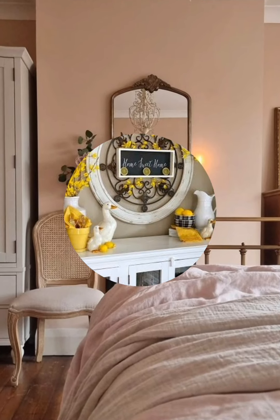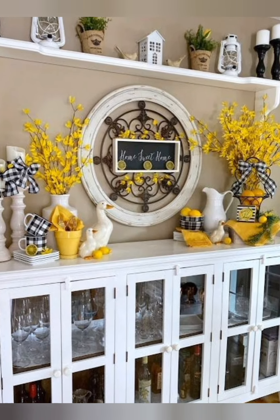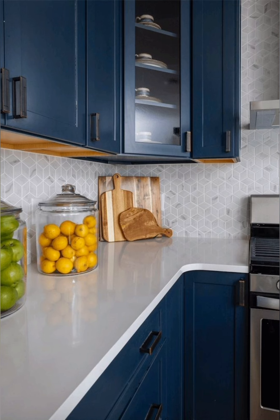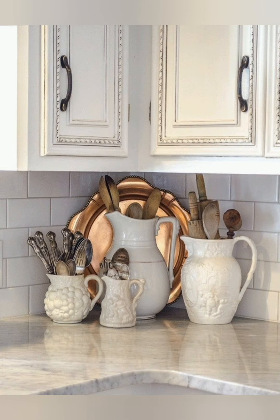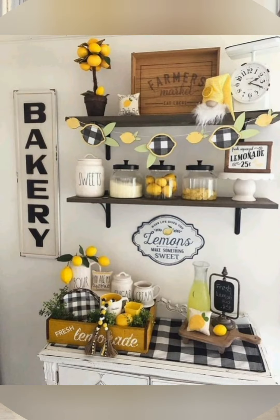Vintage style farmhouse decoration often includes rustic elements like distressed wood furniture, reclaimed materials, mason jars for decor or storage, vintage chic antique kitchenware, and cozy textiles like quilts and woven rugs. You can also incorporate vintage inspired artwork such as botanical prints or old fashioned advertisements to enhance the nostalgic feel.